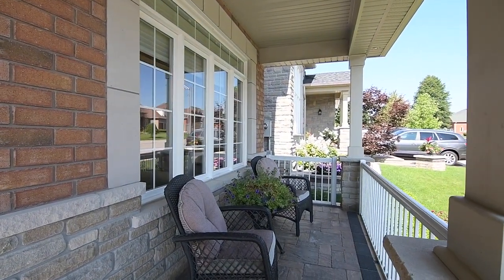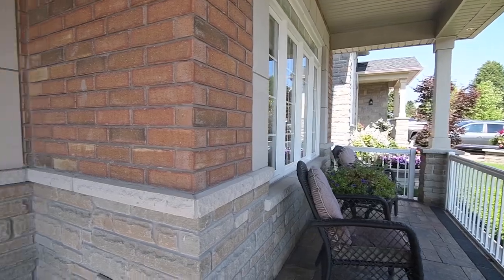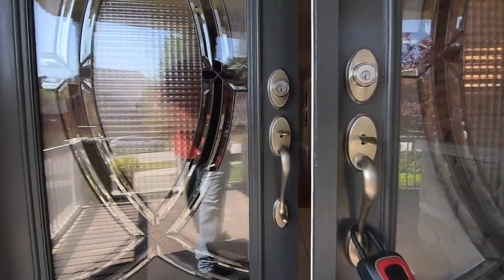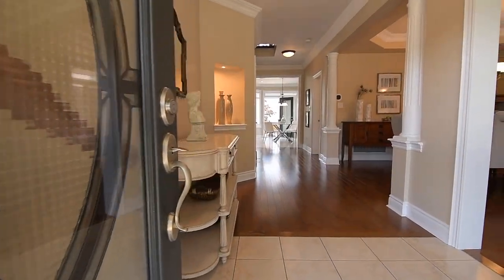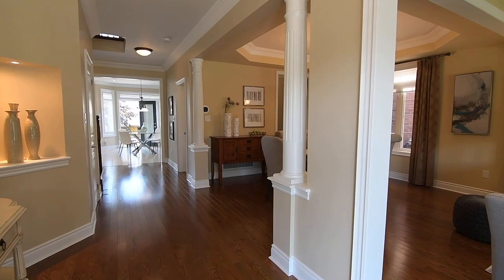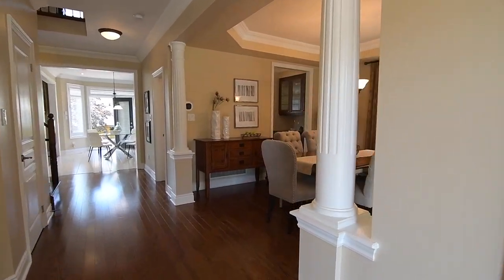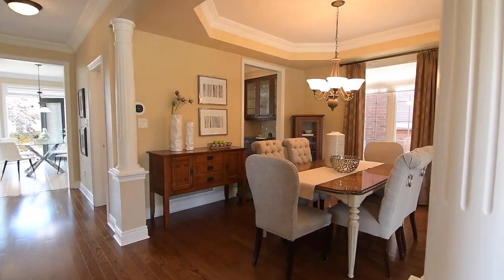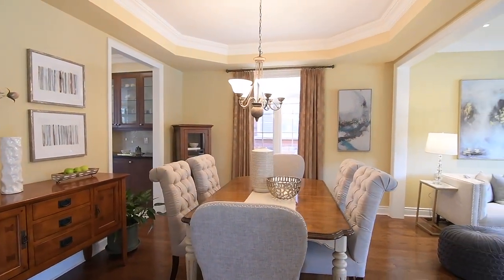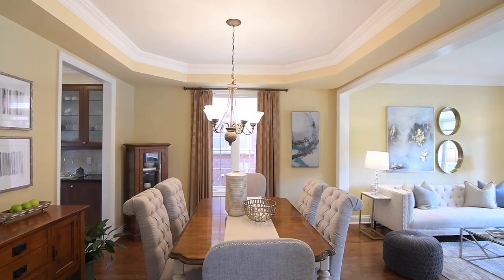The double-door entrance and its transom have decorative glass inserts and open into a main level with an open-themed layout, beautifully appointed with both hardwood and ceramic flooring, 9-foot ceilings with crown moldings, elegant light fixtures and pot lighting, as well as light-diffusing blinds or California shutters on large, well-placed windows that allow for abundant natural lighting.